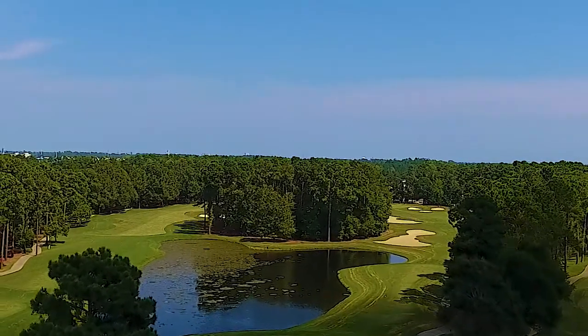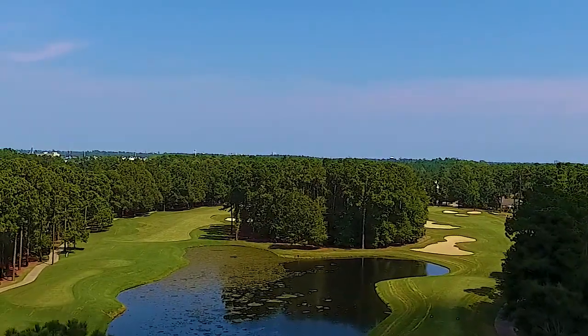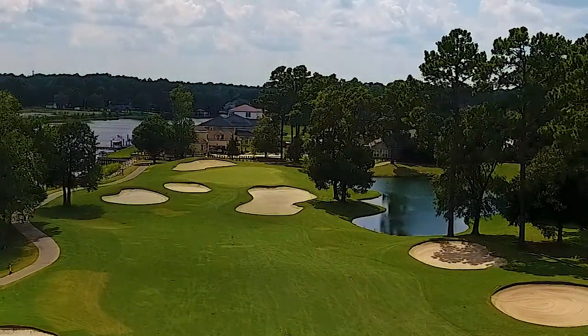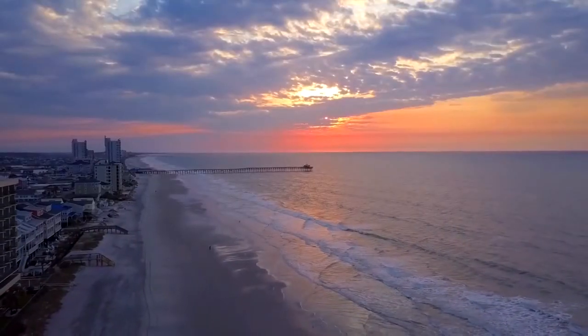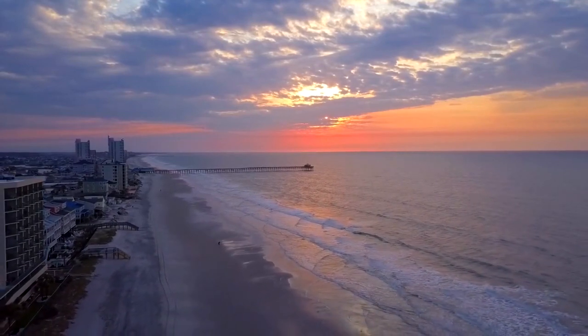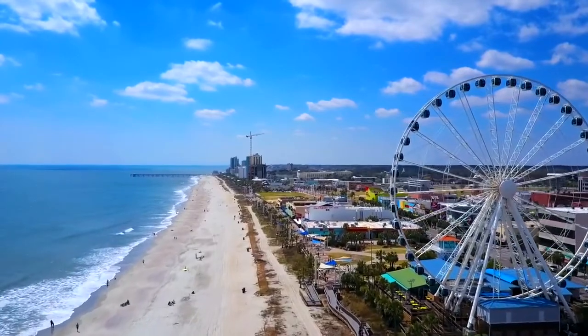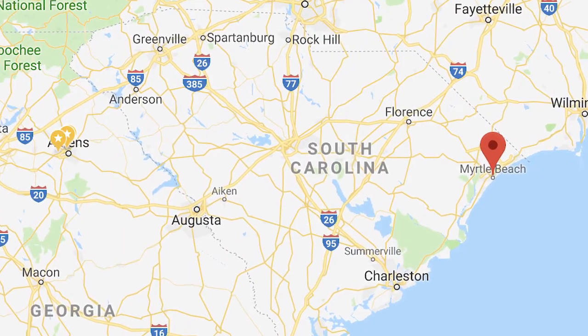Myrtle Beach is the unofficial golf capital of the country, with over 100 golf courses and 50 of them rated four stars or more, according to Golf Digest. There are 215 sunny days with temperatures that average anywhere from a high of 56 degrees in January to 91 degrees in July. Just on the northern coast of South Carolina, living in Myrtle Beach has it all.